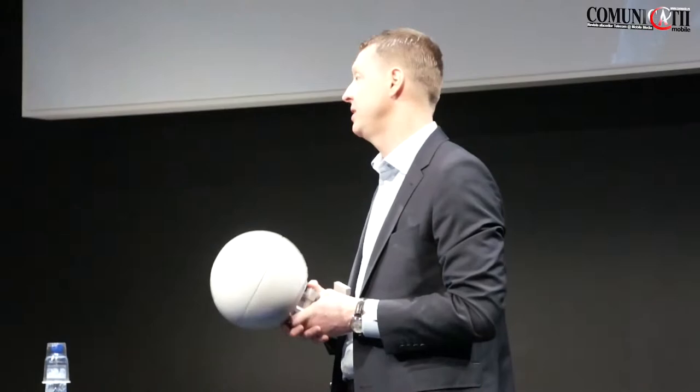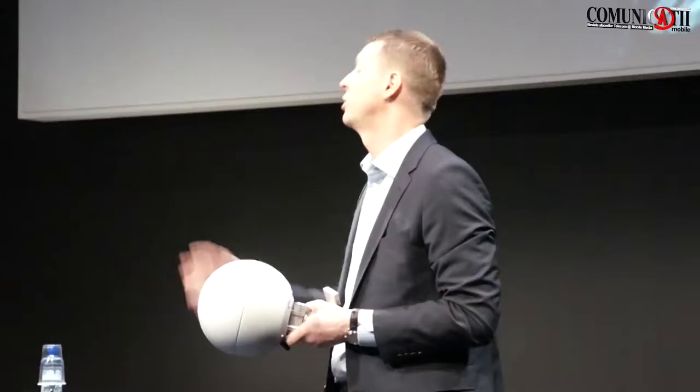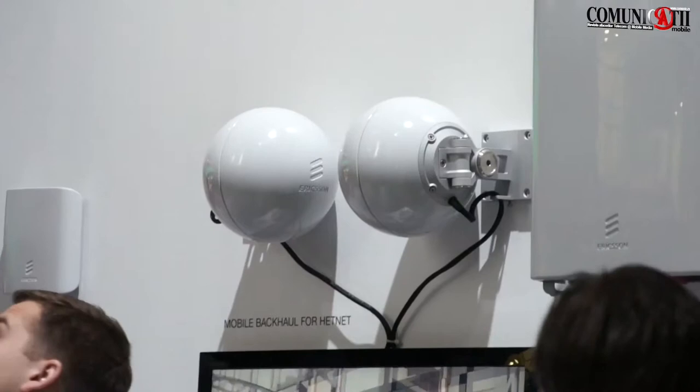This is just a prototype and it could be in any other shape that fits the environment. We fit a gigabit mini link into this to transport data, and you're going to see them displayed up here. We're going into a phase with HETNET where we need very good design on the products in order to fit into a very dense area — an office or another type of environment.